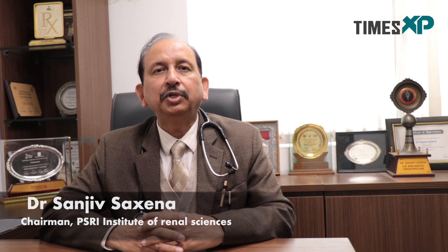I am Dr. Sanjeev Saxena, Chairman, Department of Renal Sciences, PSRI Hospital, New Delhi.